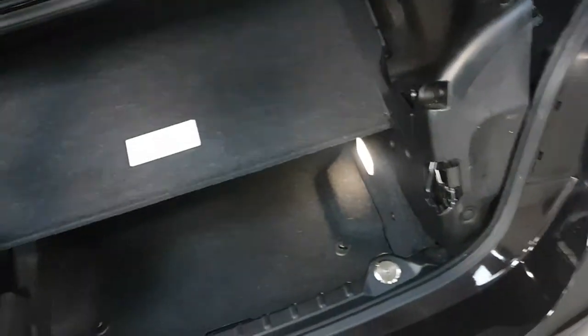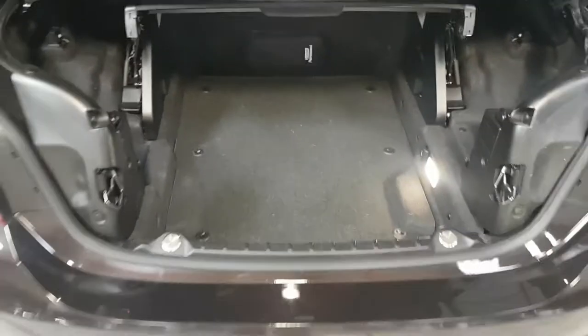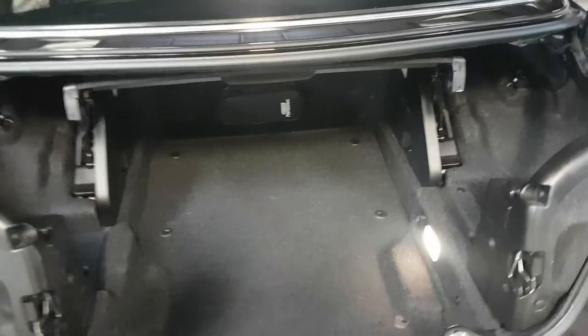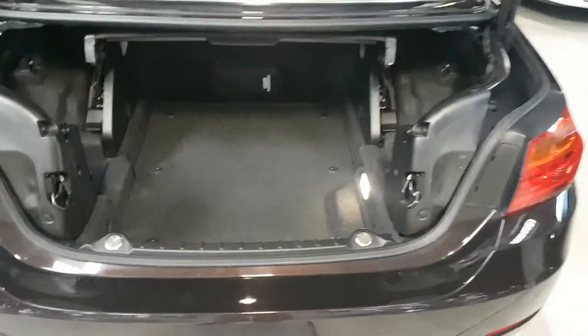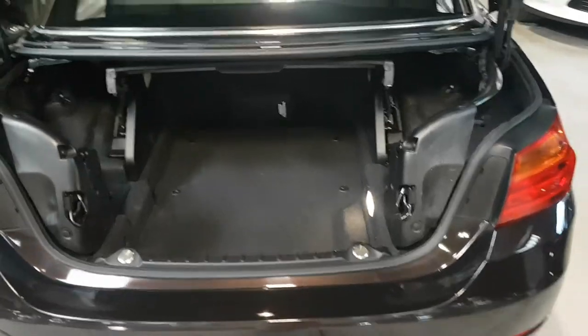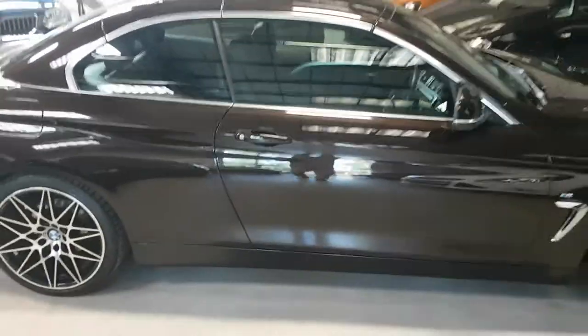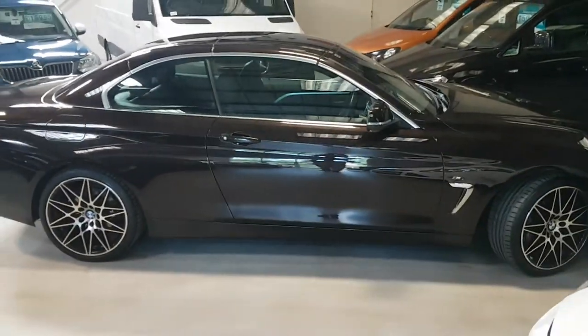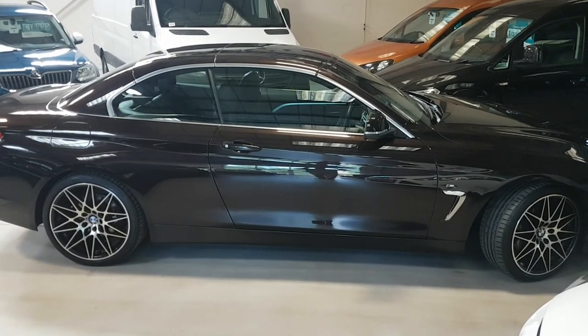In the boot, this shelf here simply lifts up and gives you the full space. But with the shelf down, the roof will not operate — you will not get the roof to work with it down. So there you have it — our lovely BMW 428. Please do pick up the phone to make an appointment to avoid any disappointment. Thanks for looking.